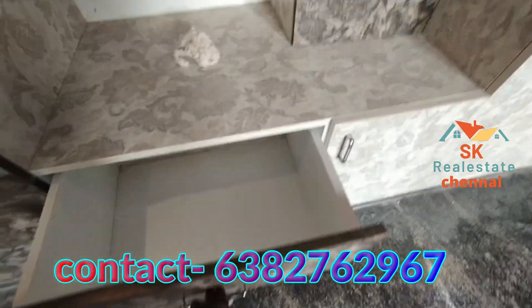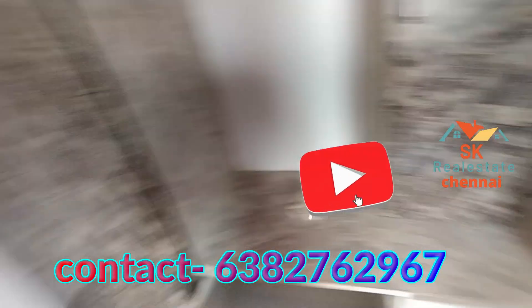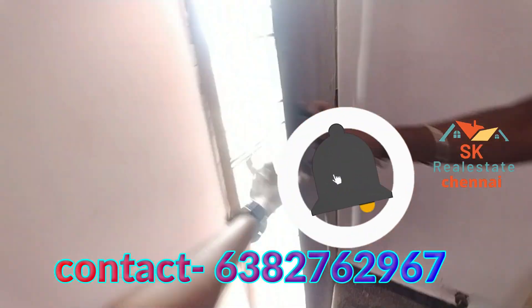This is a CMDA approved property — land and building both CMDA approved. You can see the property with a setback area of 200 feet.